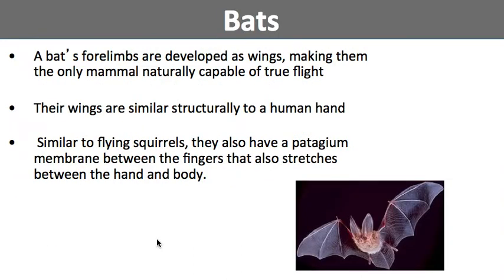For bats, they are actually capable of true flight. A bat's forelimbs are developed as wings, making them the only mammal naturally capable of true flight. Their wings are structurally similar to a human hand. Similar to flying squirrels, they also have that patagium membrane between the fingers that stretches between the hand and the body — that piece of skin between their bones is the patagium.